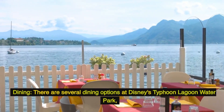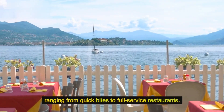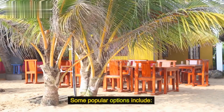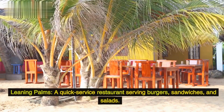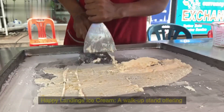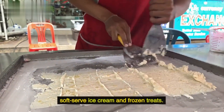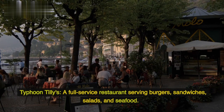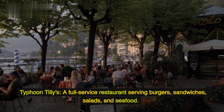Dining: There are several dining options at Disney's Typhoon Lagoon Water Park, ranging from quick bites to full-service restaurants. Some popular options include Leaning Palms, a quick-service restaurant serving burgers, sandwiches, and salads; Happy Landings Ice Cream, a walk-up stand offering soft-serve ice cream and frozen treats; and Typhoon Tilly's, a full-service restaurant serving burgers, sandwiches, salads, and seafood.